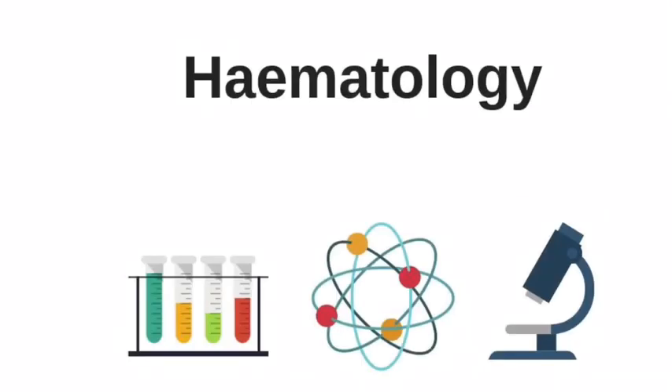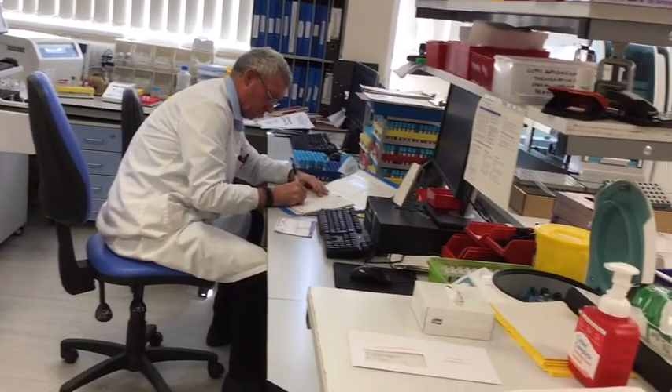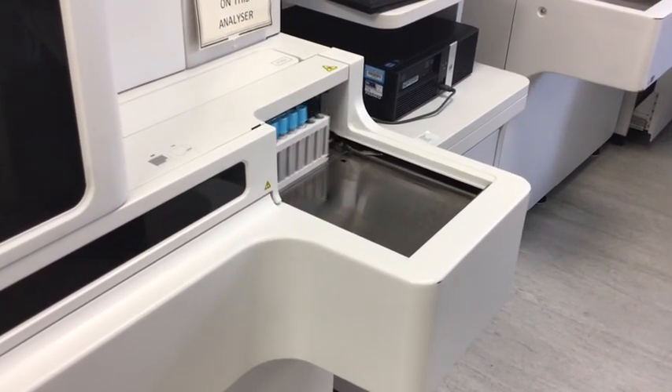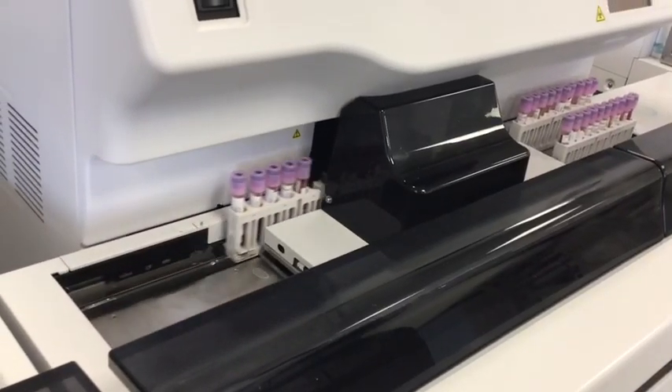In haematology, scientists look at the number, structure and function of blood cells to investigate and monitor blood disorders and blood clotting function. Automated equipment and different staining techniques are used to identify, count and size the various types of blood cells.